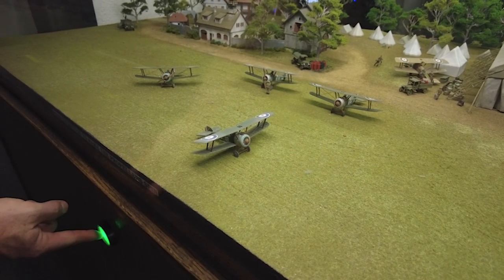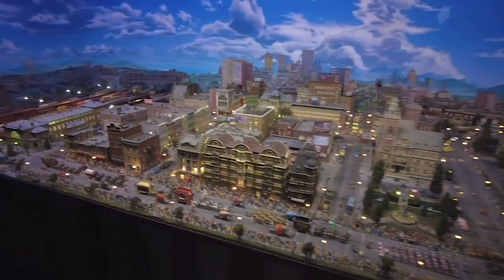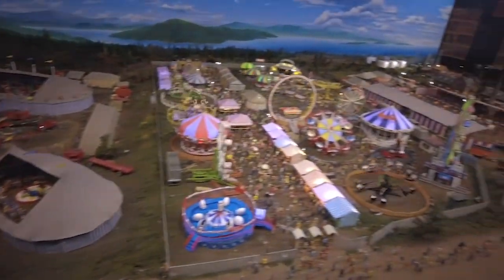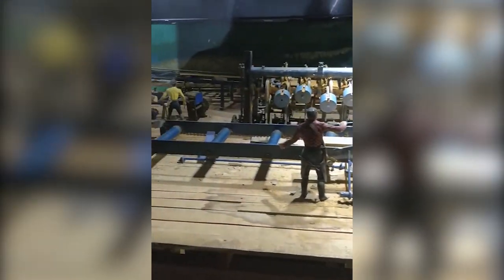They cover everything from the wonderful world of smallness and scenes of different parts of Earth throughout time, to more creative and imaginary scenes like the storybook of fact, fiction, and fantasy. They even have the world's smallest operational saw mill, which is 11 years in the making. This place is pretty cool!